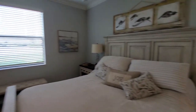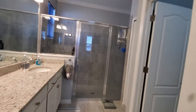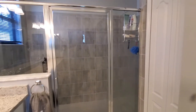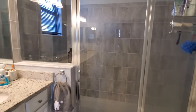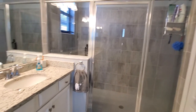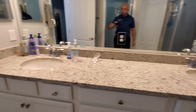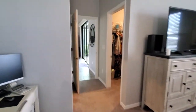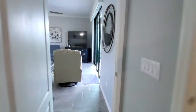Some nice windows allowing for light, and then we have the master bath. You've got your enclosed water closet, linen closet, and a huge shower — these owners decided not to do a tub, so you've got a really large shower. And then dual sinks as well.